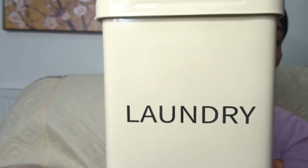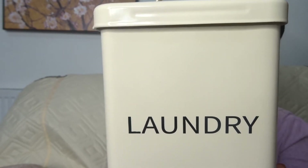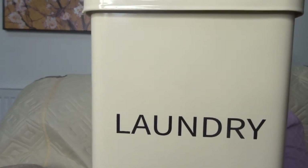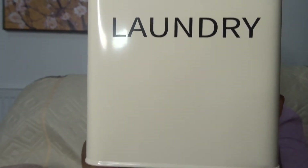I popped into Primark and found this really helpful laundry tin. It's quite a good size and it's in a rectangle design. On the front it just says 'laundry.' This metal tin is a really good size and can keep loads of small laundry items which perhaps would otherwise go astray.